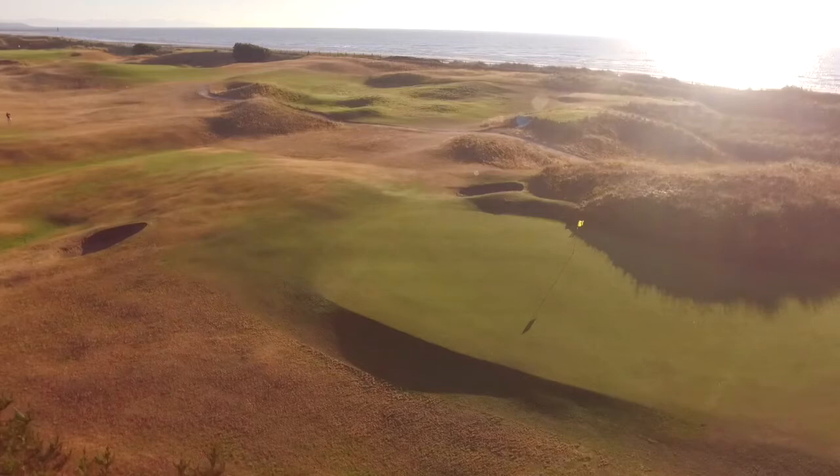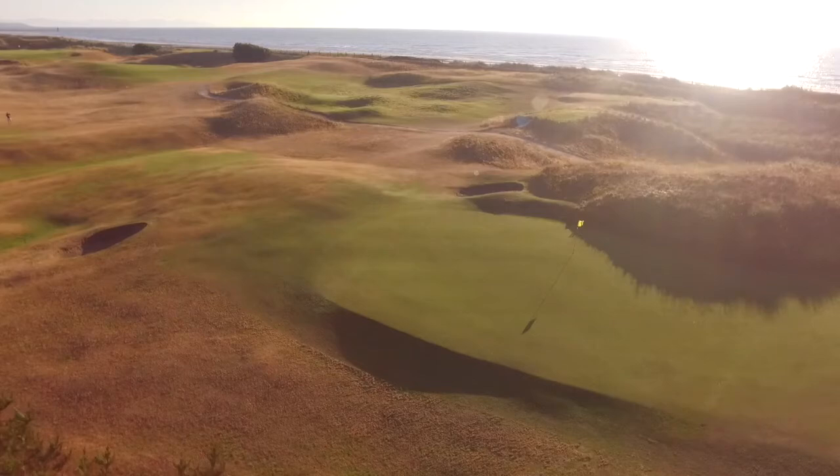Accuracy is the key to the approach shot. The front left of the green is protected by a pot bunker.